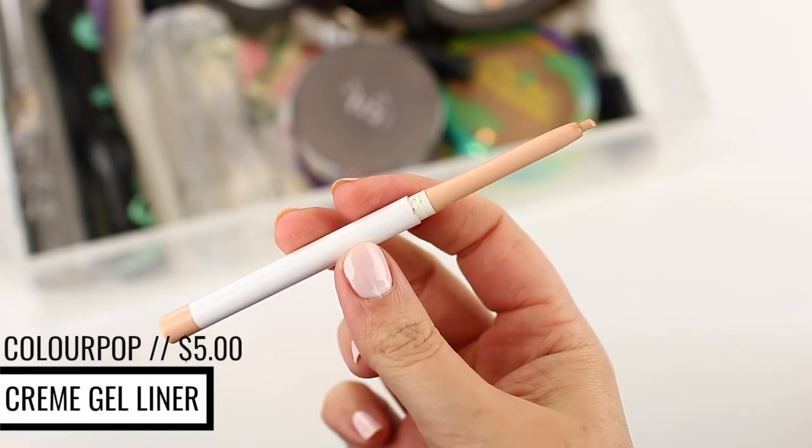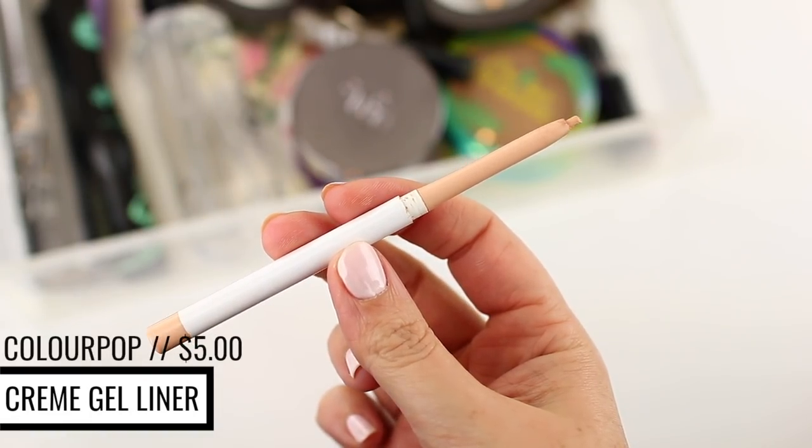As for pencil liner, the only pencil liner I've really repurchased is the one from ColourPop. I only wear pencil liner on the waterline, so it takes me a long time to go through them, but I go through the ColourPop pencil liner in the shade Honeydude very quickly because nude is just one of my go-to colors for the waterline. It makes your eyes look bright and awake, and it's been my go-to nude liner for a very long time.